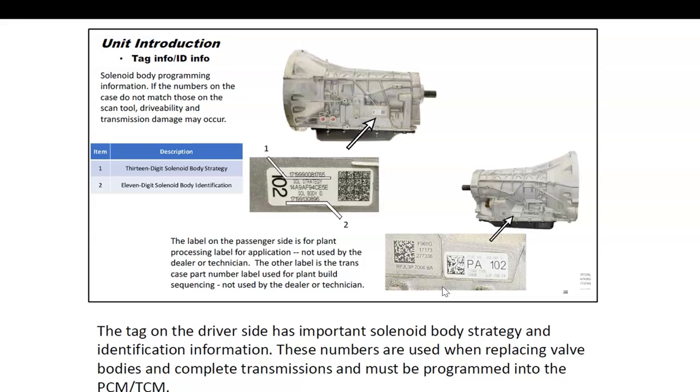Sometimes you'll need identification numbers on the side of the transmission. There's a code on one side that might be needed for programming the transmission, and on the other side is manufacturing plant information. This information likely wouldn't be used by a dealer or technician — it's for manufacturing purposes. Nonetheless, these QR codes and part numbers do exist, put there by the manufacturer.